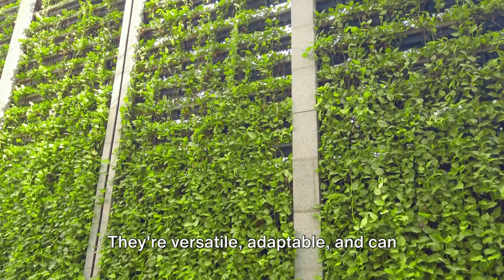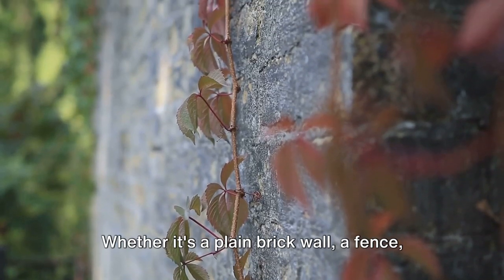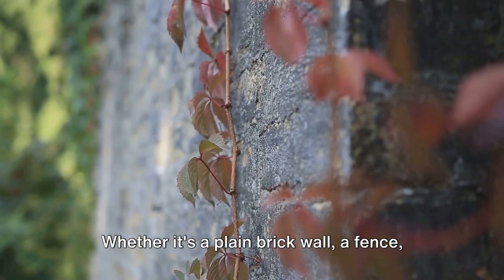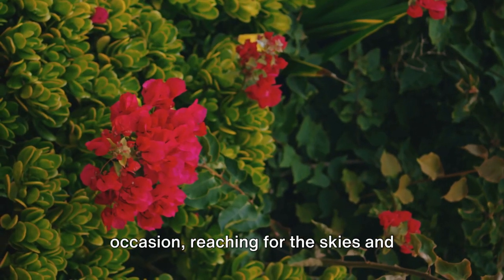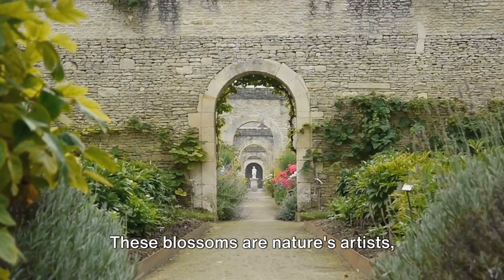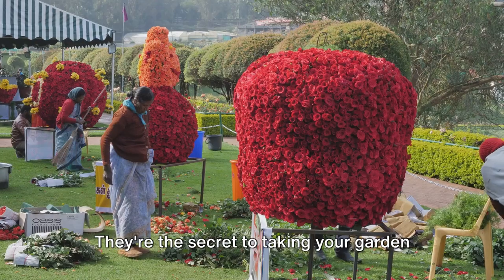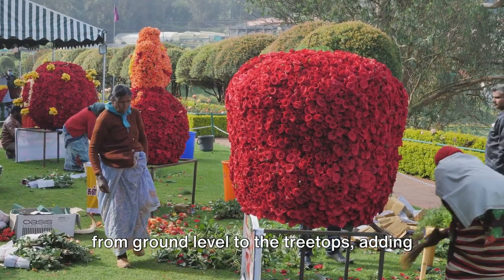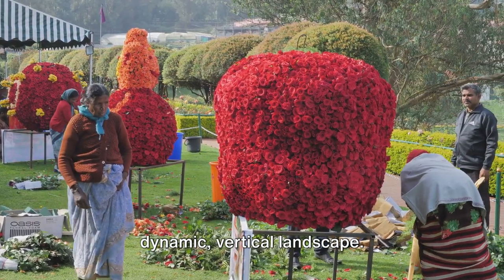These climbers are more than just pretty faces. They're versatile, adaptable, and can turn the most mundane spaces into vertical canvases of color and scent. Whether it's a plain brick wall, a fence, or a trellis, these climbers rise to the occasion, reaching for the skies and transforming these structures into lush, living murals. These blossoms are nature's artists, transforming plain walls into lush masterpieces, adding layers of visual interest and creating a dynamic, vertical landscape.